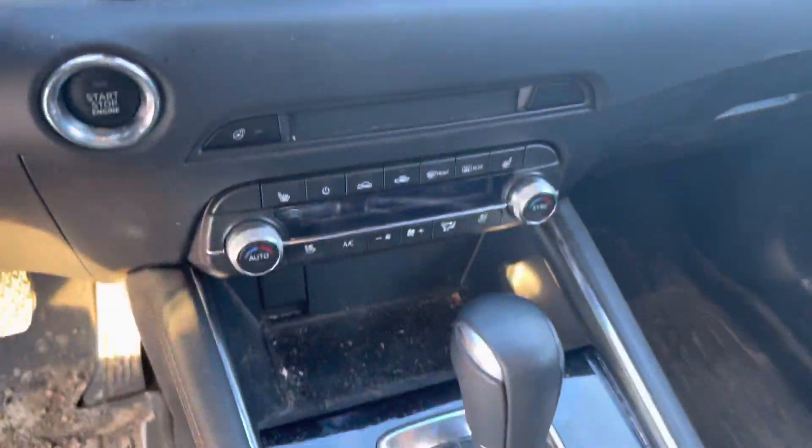Heated seats, cooled seats, touchscreen display, Bose sound system, digital dash display, heads-up display — so nice and loaded up. Sunroof up top.